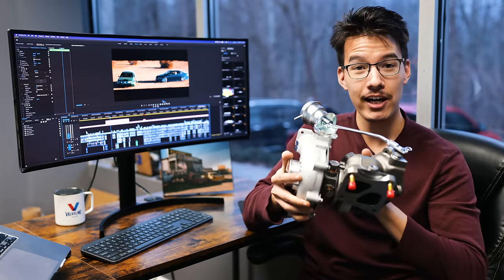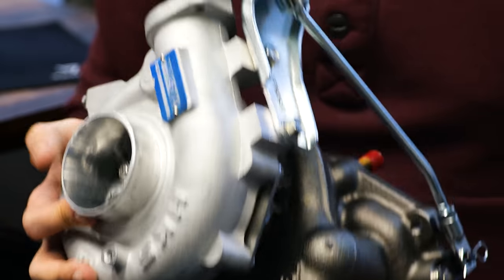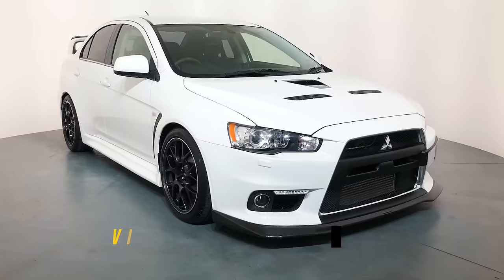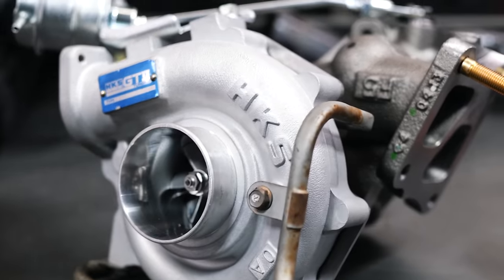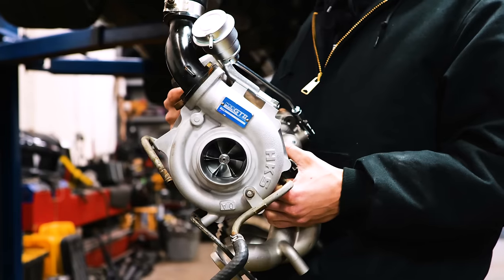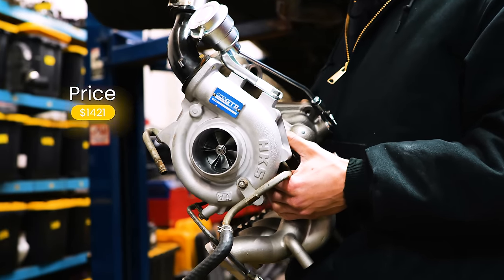The new turbo is the HKS GT2 7460. The Gridlife rules allow us to swap the stock turbo for another stock Mitsubishi turbo — in this case the HKS turbo off of the Evo 10 FQ440. The HKS GT2 turbo is old, hard to find, overpriced, and famously fragile, so I would not recommend it unless you were under the exact same ruleset I was building the car for.